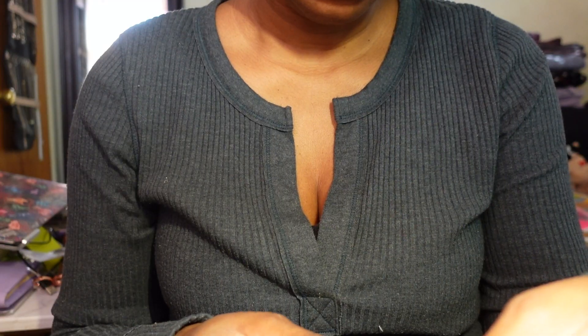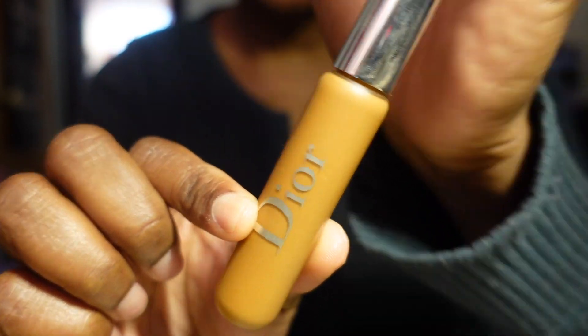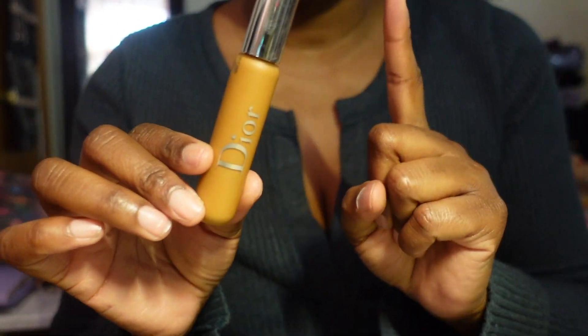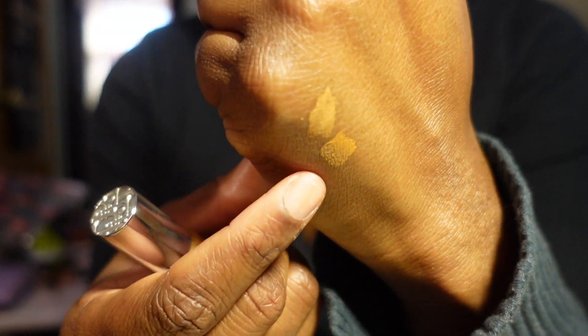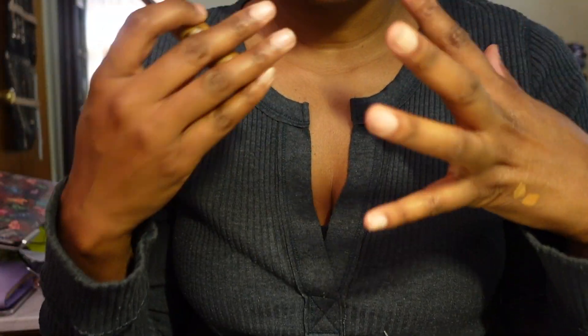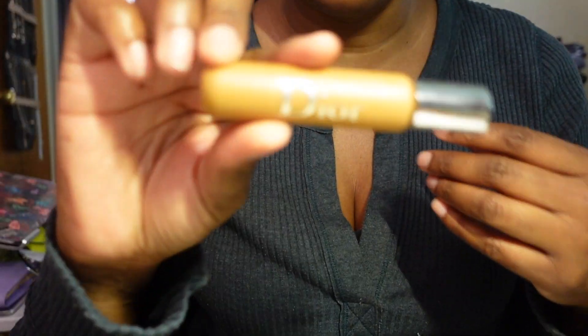The next concealer is by Dior - the Backstage Flash Perfecter Concealer, shade five or six. I love the packaging and this is one of my favorite concealers - my very first Dior concealer and it did not disappoint. It's slightly darker than the e.l.f. one, but when I want something that gives me a little brightness under the eye or is close to my skin tone, this does that. I'm keeping it.